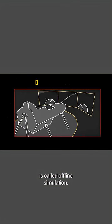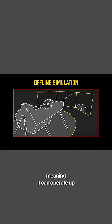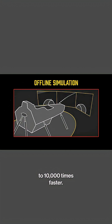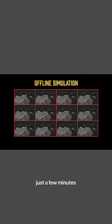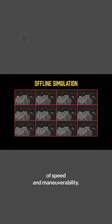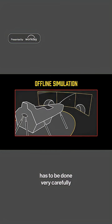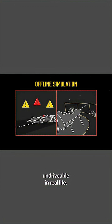The second type is called offline simulation. It's a virtual model with a simulated driver, meaning it can operate up to 10,000 times faster, getting thousands and thousands of iterations in just a few minutes and exploring the many nuances of speed and maneuverability. But the modeling has to be done very carefully, because if the driver is made to be too good, the car could end up undriveable in real life.